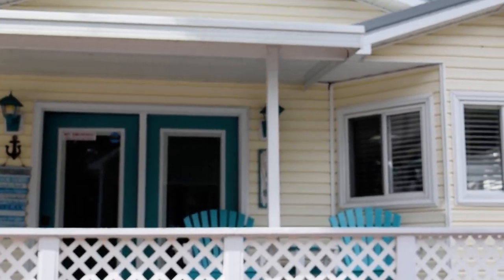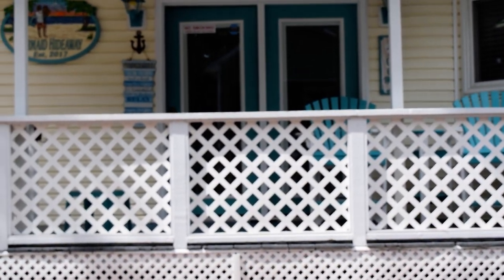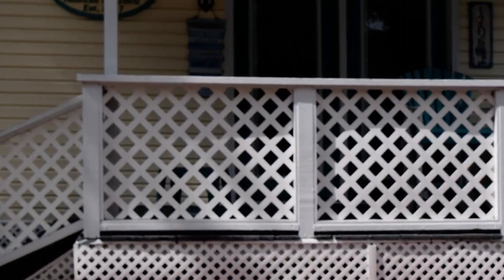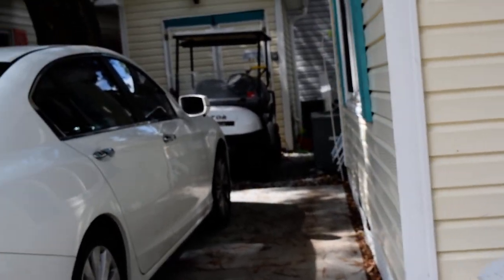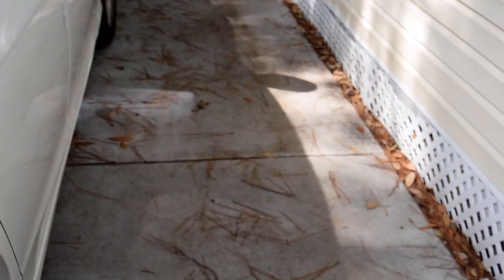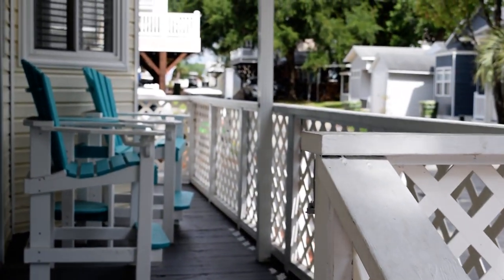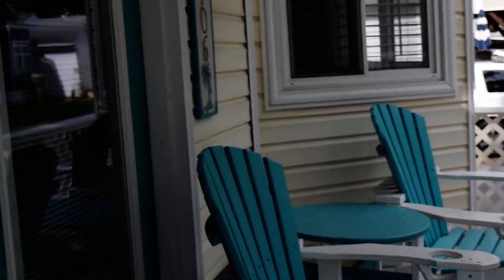Welcome to 1706 Mermaid Drive here in the beautiful community of Ocean Lakes. You'll see we have a corner lot on this home, very nicely vinyl-sided, room enough for your car, golf cart, and storage in the back. We have a paved drive here, coming up onto a cute porch with room enough for seating and talking with your neighbors as they go by.